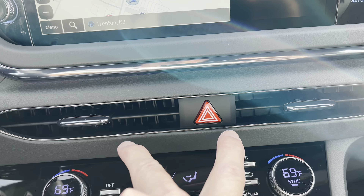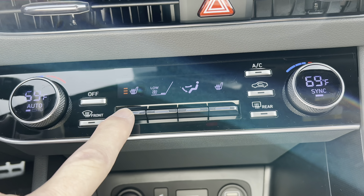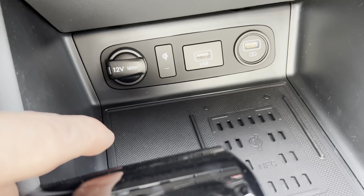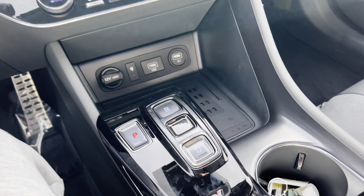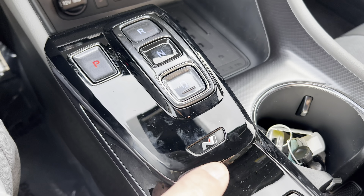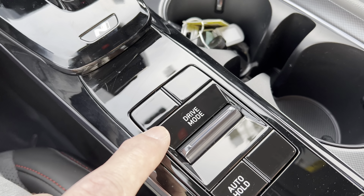Moving down the center stack: four-way hazards, two heat and air vents, then dual climate control. We have three-stage heated seats for driver and front passenger. There's a 12-volt outlet, two USB-A ports, and a wireless charging pad. I'm not in love with the USB-A ports — USB-C is where the action is. We have push-button gear selection for the eight-speed dual-clutch, the N emblem, and some gloss black trim around it that could get fingerprint-heavy.